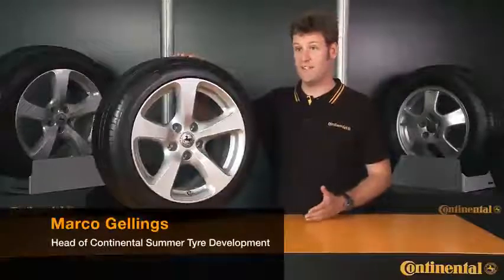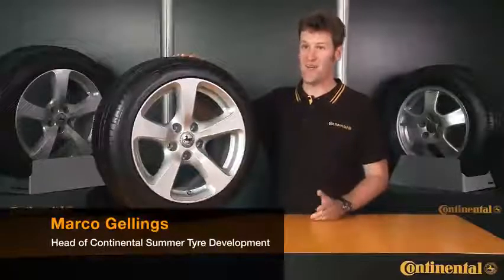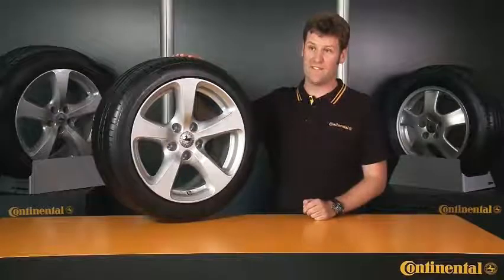Tubeless, Radial, DOT, TWI, and the many other combinations of numbers and letters on tires probably make a pretty confusing mix for the man in the street. But once you're familiar with the most important jargon, buying tires, new or used, is easy.